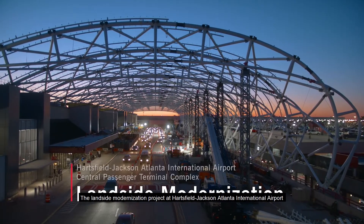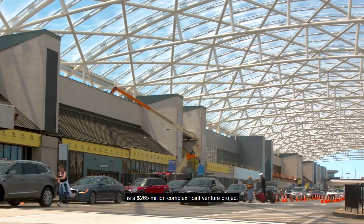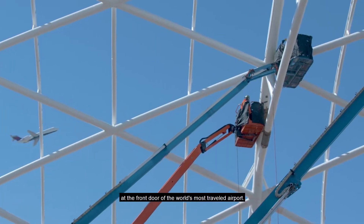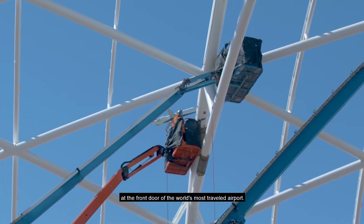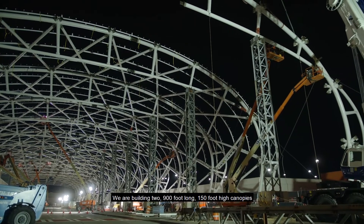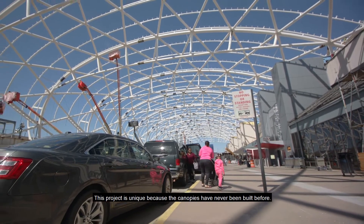The Landside Modernization Project at Hartsfield-Jackson Atlanta International Airport is a $265 million complex joint venture project at the front door of the world's most traveled airport. We are building two 900-foot-long, 150-foot-high canopies that span over the approach lanes to the domestic terminal.